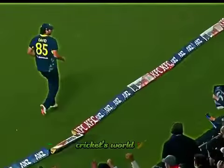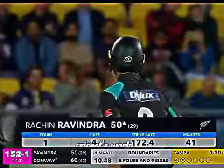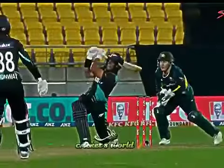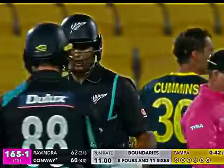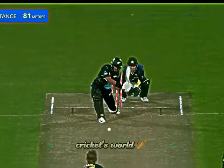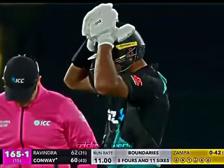Goes again, Ravindra. Finds the gap. One bounce, four. He's on 49, has as many sixes tonight as he's had in his career so far — and there's another. Rachin Ravindra is set. He's got it again. Rachin Ravindra — Zadler has been dispatched three times in the over.